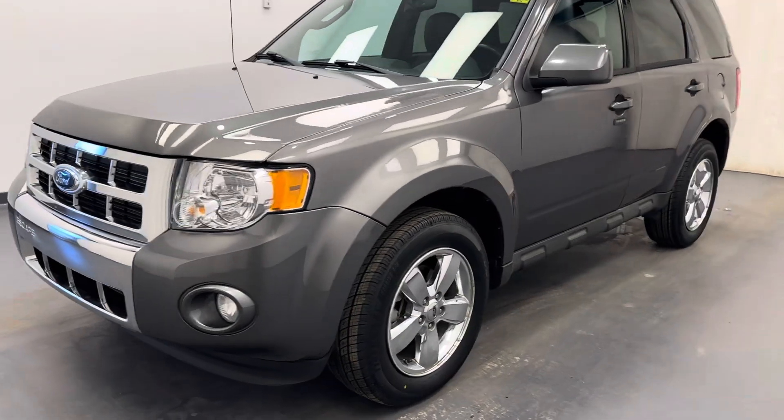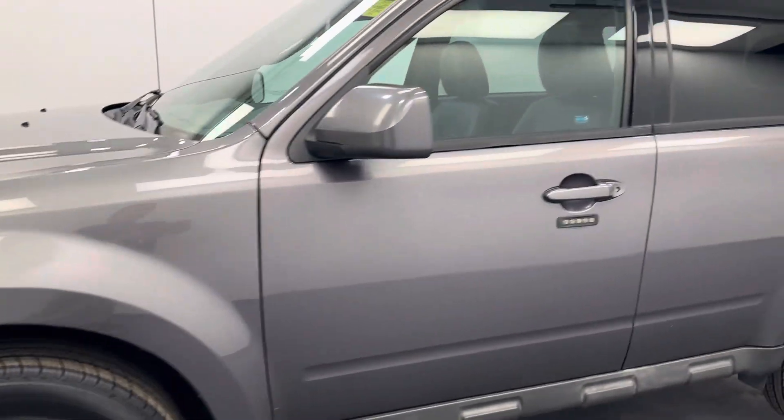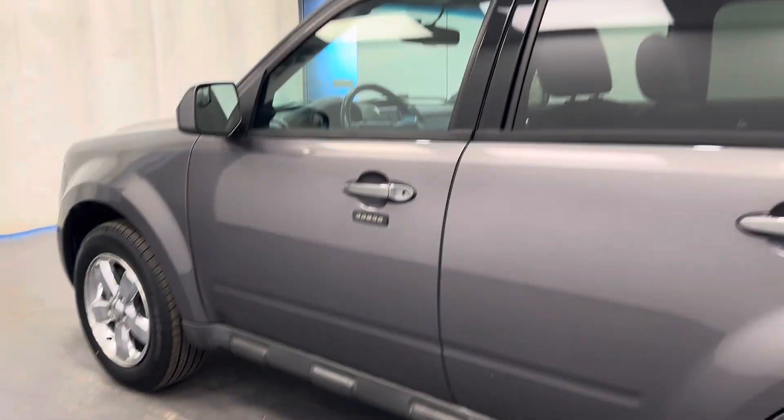Hey guys, today we're checking out stock number 257528, and this is a 2011 Ford LTD Escape. Our color is gray.